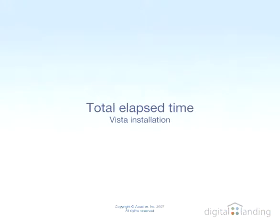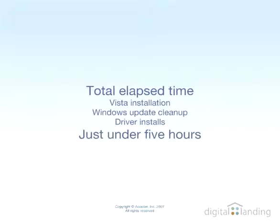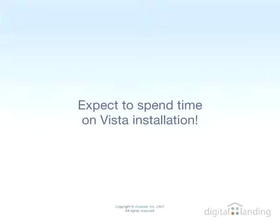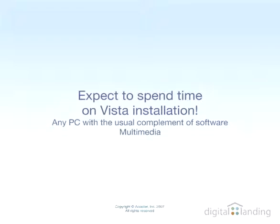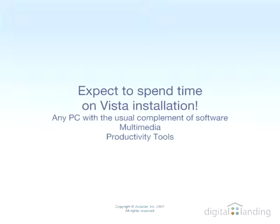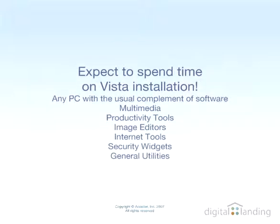Total time elapsed for Vista installation, Windows Update cleanup, and driver installs was just under five hours. You should expect to spend about the same amount of time for any PC with the usual complement of software installed, including multimedia, productivity tools, and the typical grab bag of other programs, such as image editors, internet tools, security widgets, and general utilities.